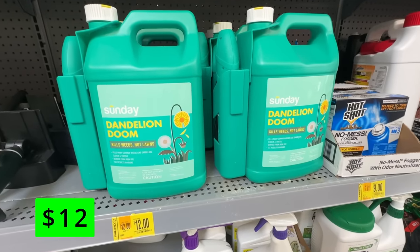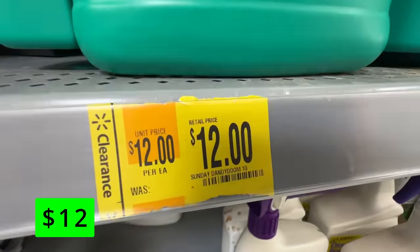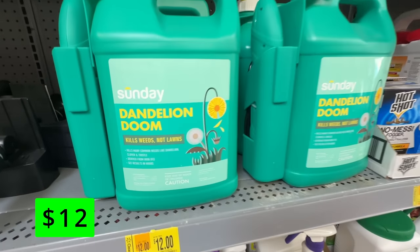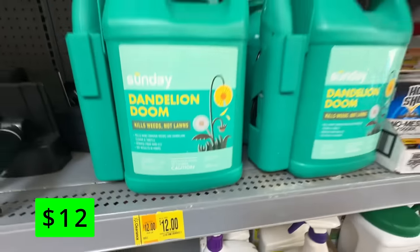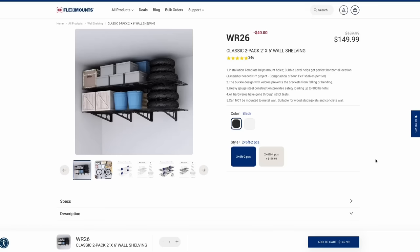Another Sunday Lawn product is this Dandelion Doom Spray. This is on sale from $27 all the way down to $12. This stuff is targeted at dandelions — you can spray it on your lawn and it won't kill it, it'll just target those weeds. And this can also help with moss and clover as well.